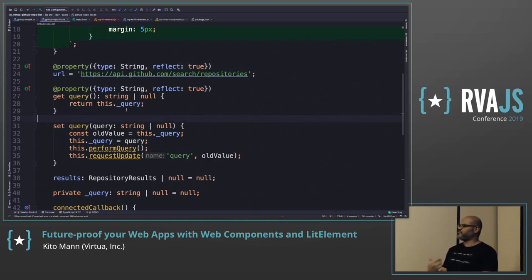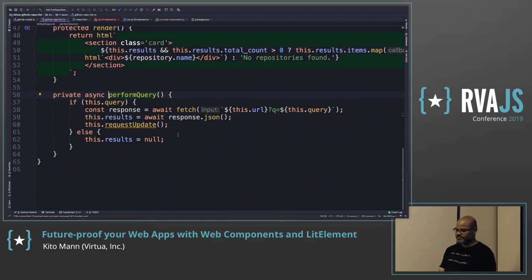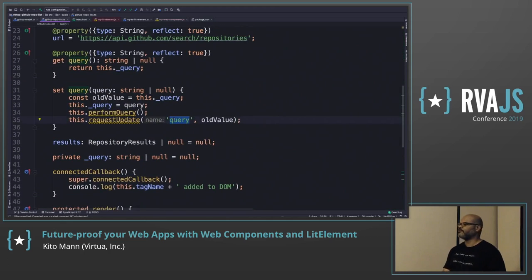When someone changes the query, I want to actually perform the query, talk to the server, get the data back, and update myself. You need to call requestUpdate so Lit will update the DOM — only updating what has changed, not everything. This is not virtual DOM; this is the real DOM. You pass the property name and old value. Here I'm also performing the query using fetch and getting a JSON response back.